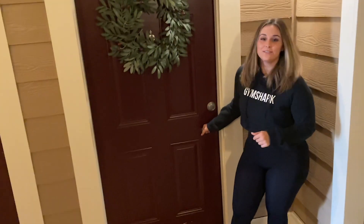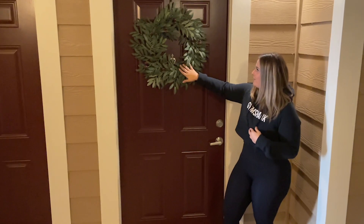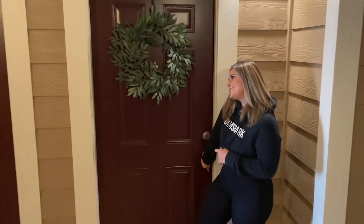Let's go! This is our outdoor area. This is a wreath from Kirkland's, and this mat I just bought from Kirkland's. Come on in!